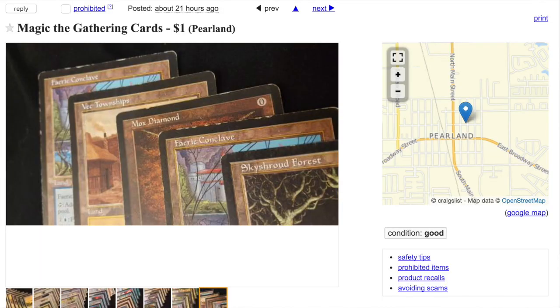There are some red flags about this Craigslist posting, but not as many as postings that happen all the time in Houston where someone is trying to sell a playset of near-mint of every dual land — that raises a lot of red flags. This one, the cards look very damaged, so I don't think it's an elaborate fake. Plus, counterfeiters typically sell for close to retail, because otherwise you'd know it's a counterfeit.